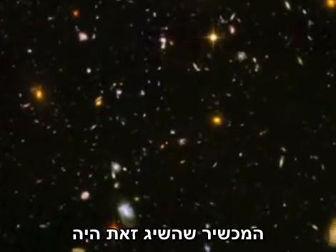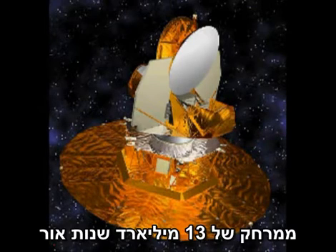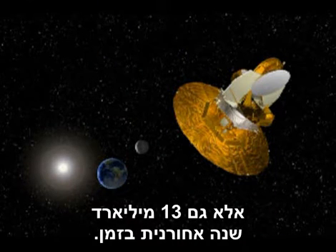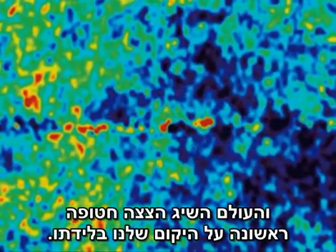The instrument that achieved this was NASA's Wilkinson Microwave Anisotropy Probe. It spent two years collecting data from 13 billion light years away, which meant it was not only looking deep into space, but also 13 billion years back in time.